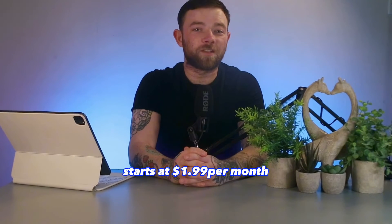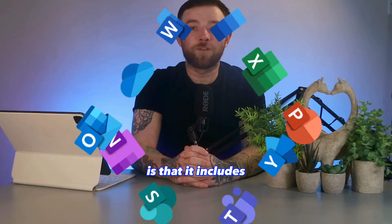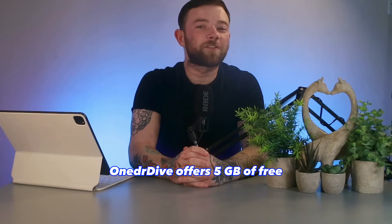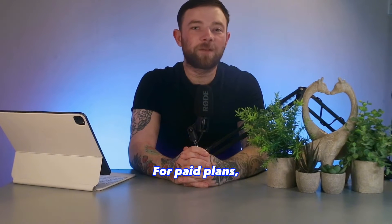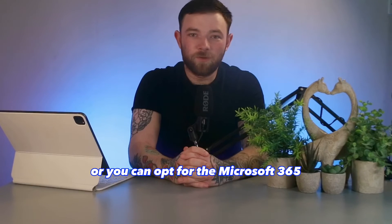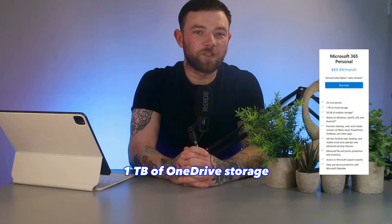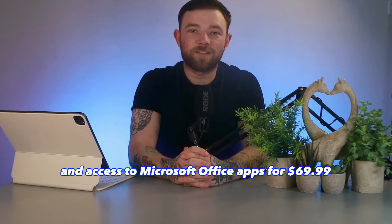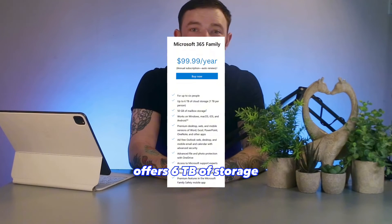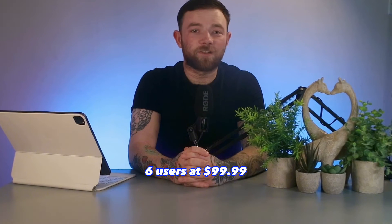OneDrive's pricing starts at $1.99 per month for 100GB. What makes it attractive is that it includes Office 365, making it a compelling package. OneDrive offers 5GB of free storage. You can also opt for the Microsoft 365 Personal Plan, which includes 1TB of OneDrive storage and access to Microsoft Office apps for $69.99 per year. The Microsoft 365 Family Plan offers 6TB of storage for up to 6 users at $99.99 per year.